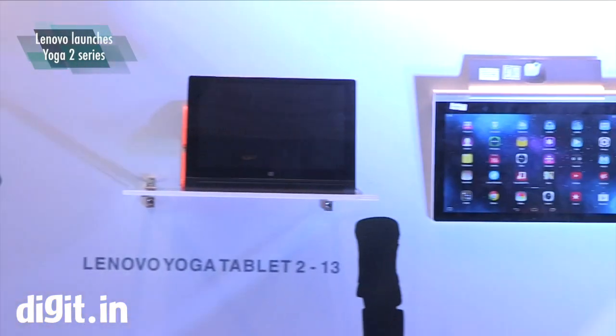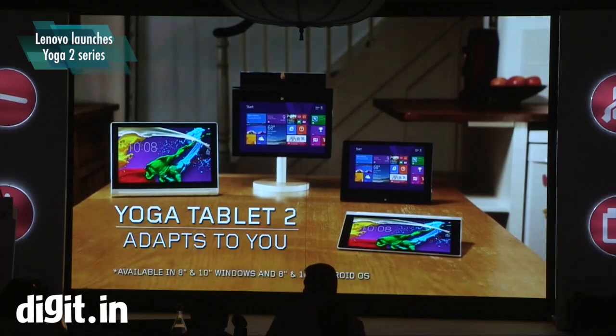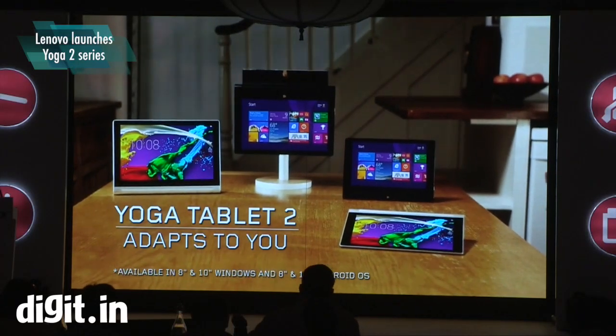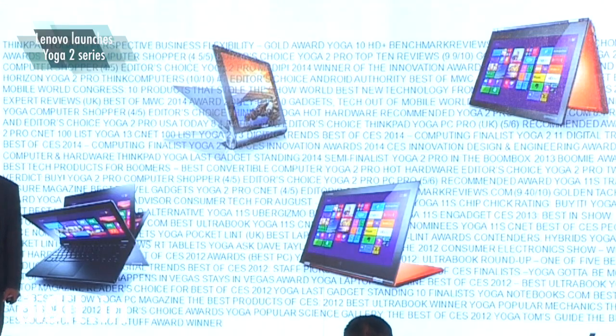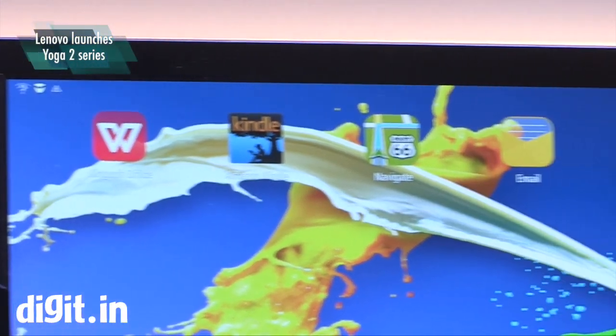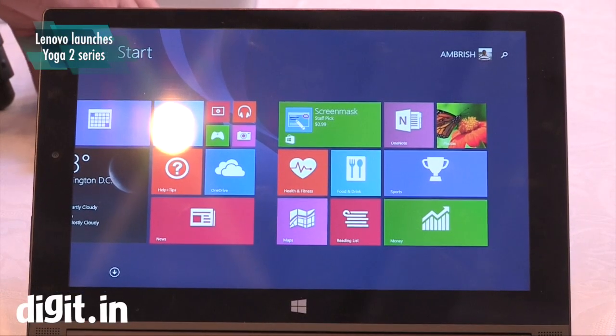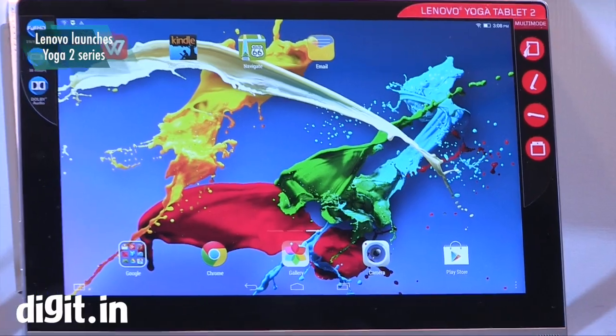Lenovo has launched its Yoga Tablet 2 series in India. The company has launched four new tablets under the lineup, priced between rupees 20,990 and rupees 47,990. Lenovo is offering three sizes and two operating systems. The Android tablets are available in 8-inch, 10-inch, and 13-inch, whereas the Windows tablet is available in only 10-inch.